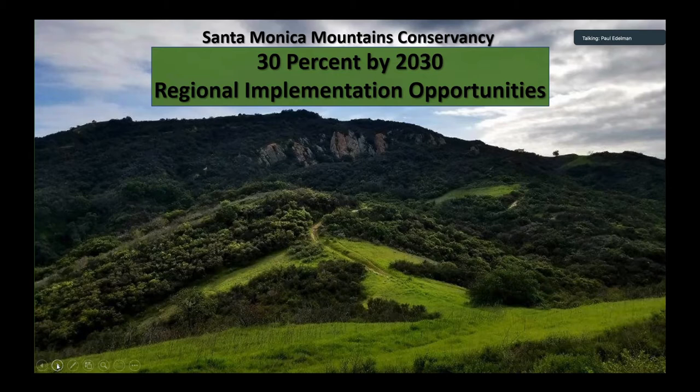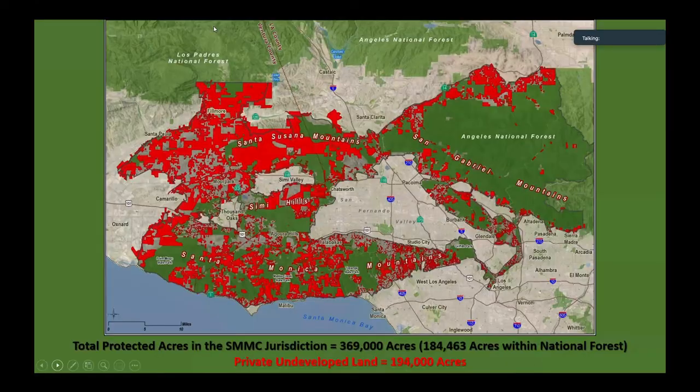Just to start off with, this is the zone. Within the zone, there is about 194,000 acres of private lands and about 184,000 acres of protected land, excluding the national forest. Just to give you a ratio of what's protected versus not protected right now.